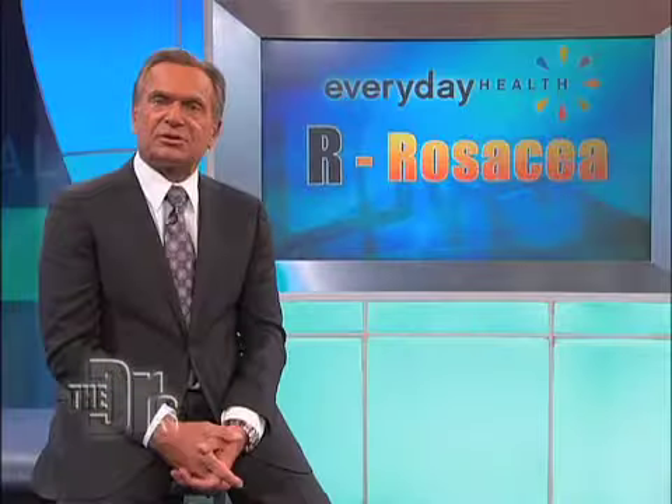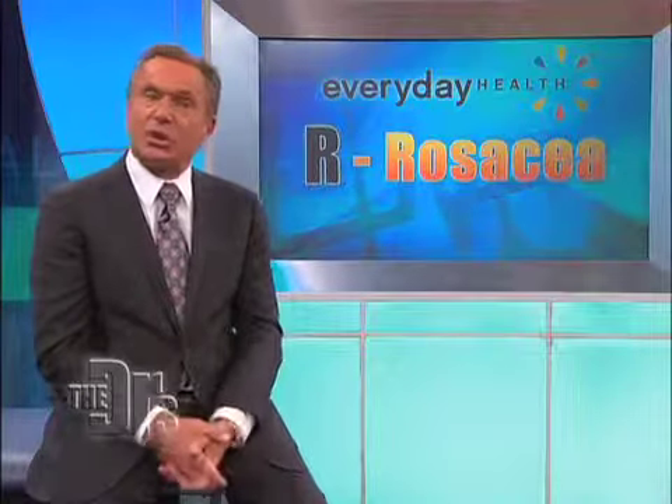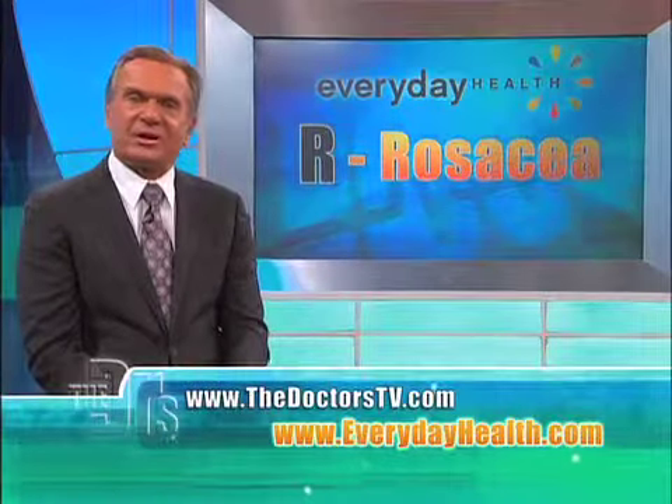If you notice a change in the condition of your skin, consult a dermatologist with any questions or concerns. For more information, go to thedoctorstv.com or visit everydayhealth.com.